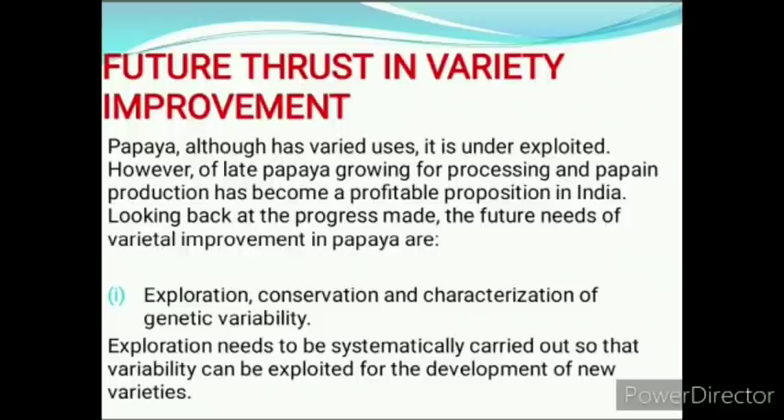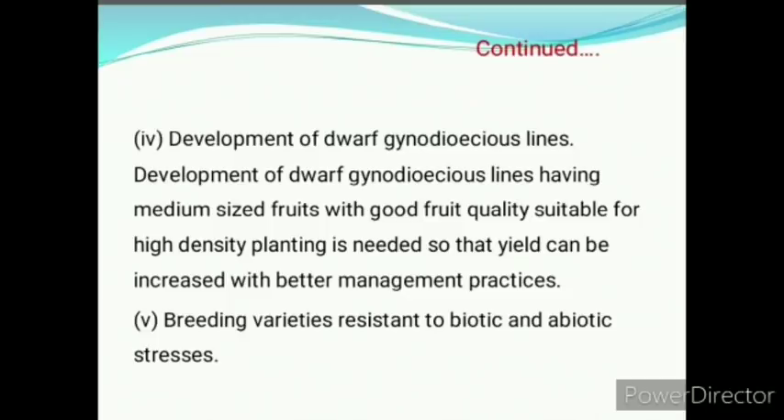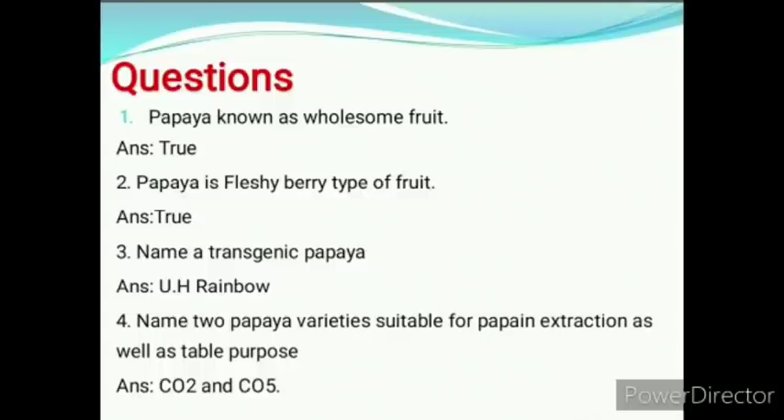Regarding future thirst in variety improvement, papaya although has varied uses is underexploited. Papaya growing for processing and papain production has become a profitable proposition in India. The future needs are: exploration, conservation and characterization of genetic variability; development of stable gynodioecious genotypes; production of genetically pure seeds by controlled pollination; development of dwarf gynodioecious lines; and breeding varieties resistant to biotic and abiotic stress.